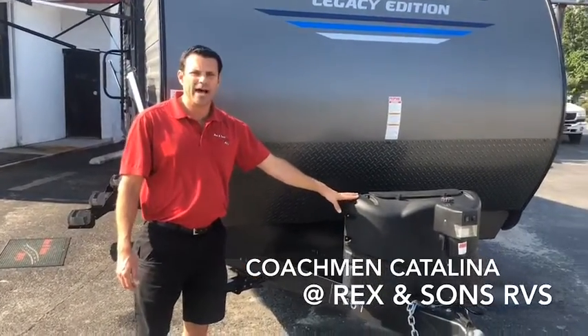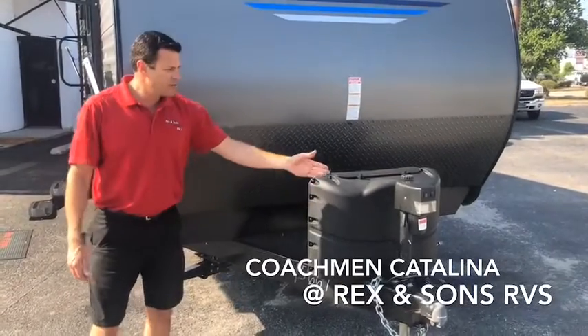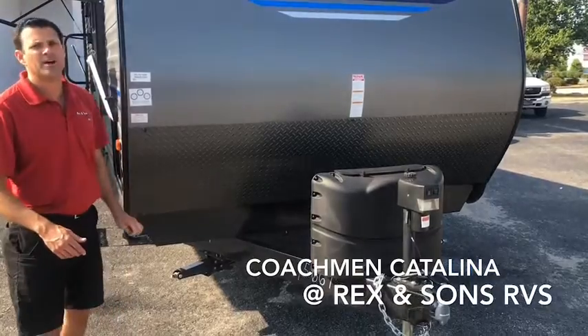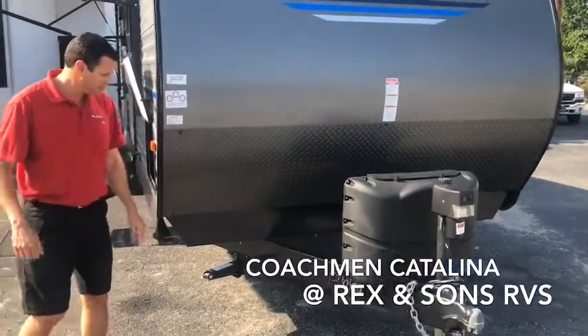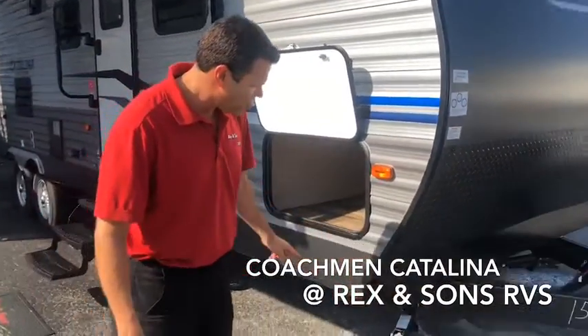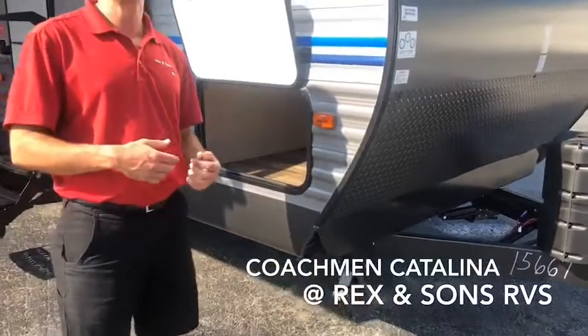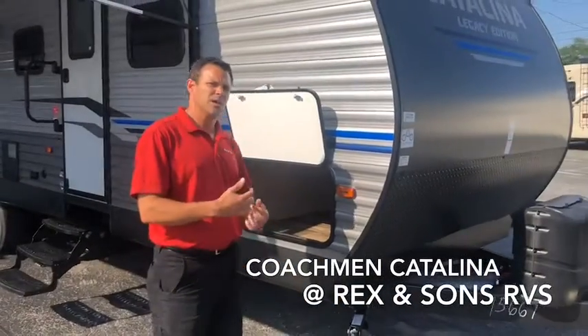All the Coachman Catalinas have the two LP tank cylinders with a cover. Some have electric tongue jacks, some do have manual jacks. All the Coachman Catalinas have four stabilizer jacks, which are very sturdy and help out a lot with your slide systems for the ease of leveling.